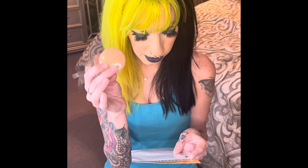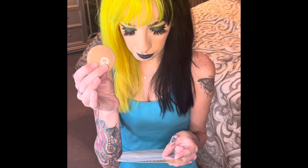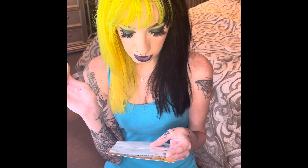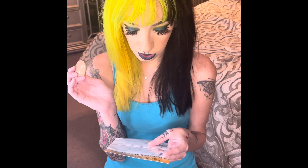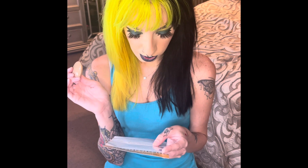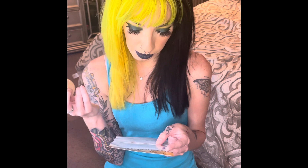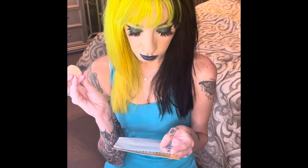A makeup bag must-have for the upcoming fall season — this rose gold shimmer and brown matte eyeshadow duo. The shades are infused with rose hip seed oil and vitamin E to help nourish your skin and protect from environmental stressors every time you apply. Tip: dampen your makeup brush before applying the shimmer shade to intensify pigments. This is a deluxe sample and the full size is $38.